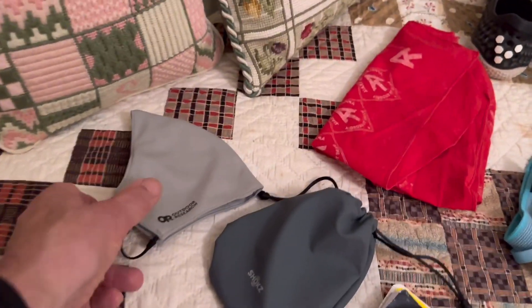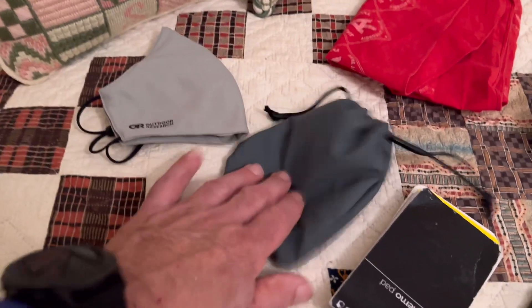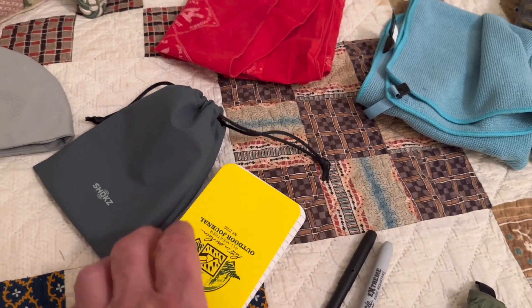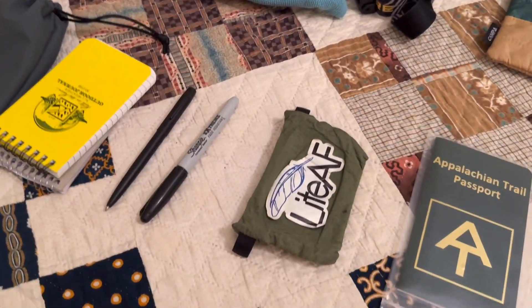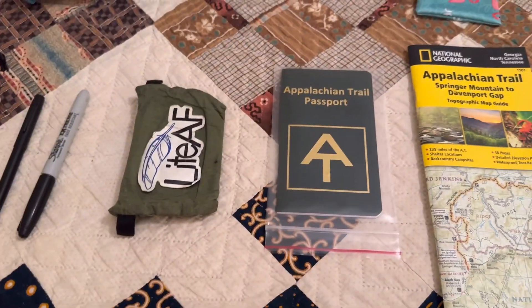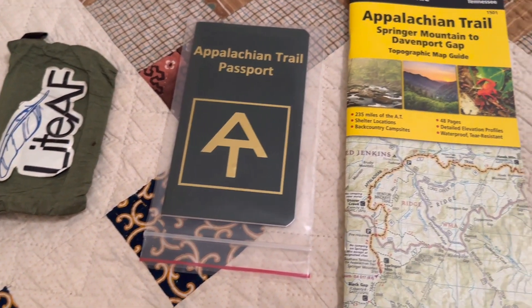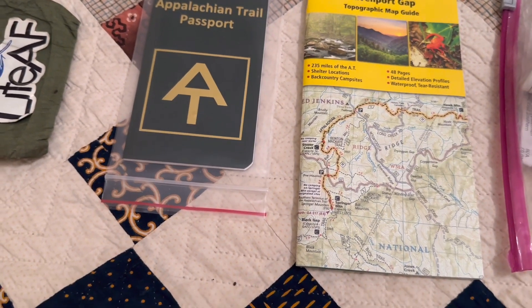I have an Outdoor Research mask for COVID situations. A pair of headphones, a notepad, and a log — it's a Write in the Rain, supposedly waterproof — and a Write in the Rain pen and a Sharpie. There's my trail wallet. I have an Appalachian Trail passport — I really enjoyed doing that when we were on the trail in 2022 and I will do it again. I've got the National Geographic Appalachian Trail topographic map guides — this one is Springer to Davenport Gap. I like having a map along; I just like seeing where I am.